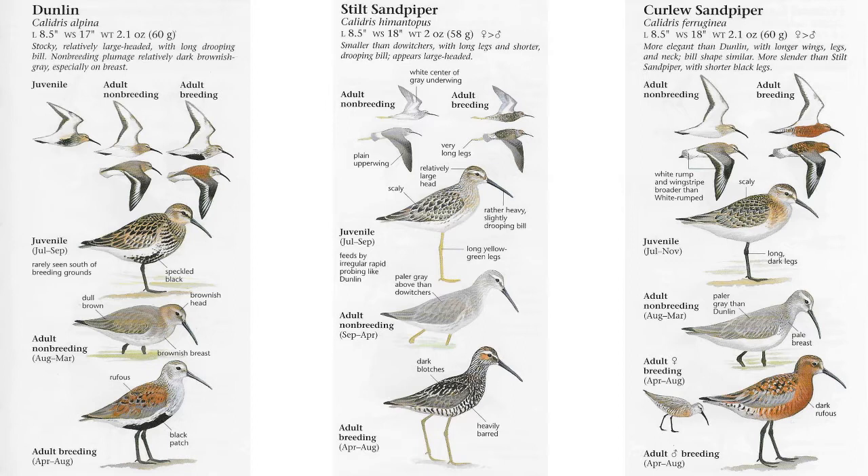The Stilt Sandpiper has longer legs — they're going to be greenish-yellow. It feeds irregularly, probing rapidly like the Dunlin, but because of its longer legs, it can be in deeper water than the Dunlin. The depth of the water is another kind of field mark — a notable character of the species. You might see the Stilt Sandpiper feeding deeper out than just the mudflats, which is predominantly where the Dunlin will be.